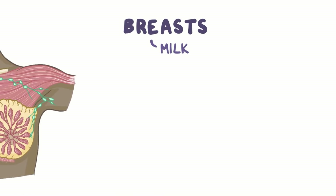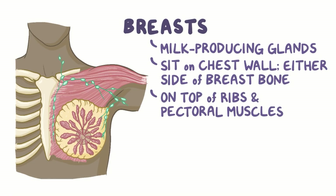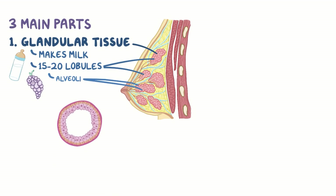The breasts are milk-producing glands that sit on the chest wall, on either side of the breastbone. They lie on top of the ribs and the pectoral muscles, and they're divided into three main parts. The glandular tissue that makes the milk is made up of 15 to 20 lobules. Inside each of these lie a bunch of grape-like structures called the alveoli, which are modified sweat glands surrounded by a basement membrane made largely of collagen.